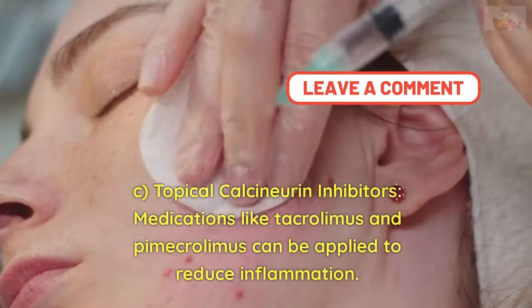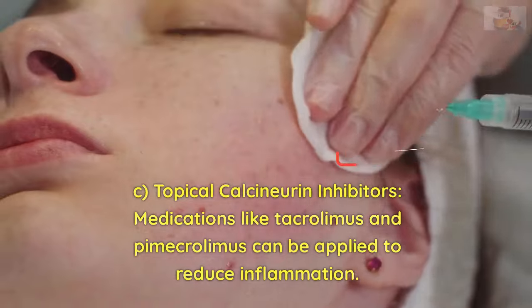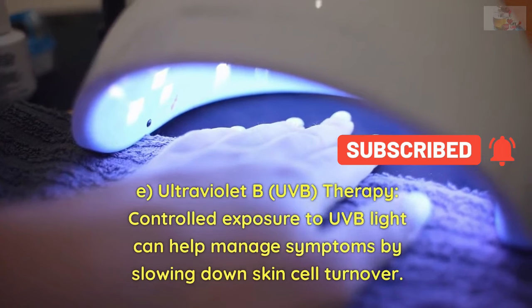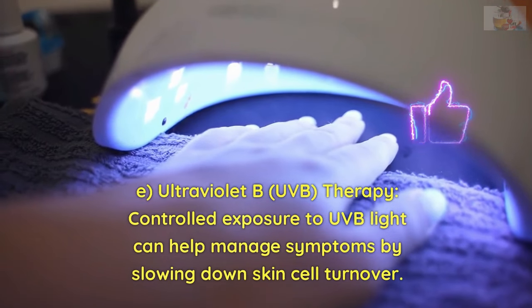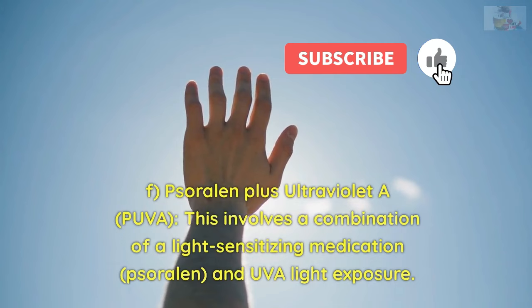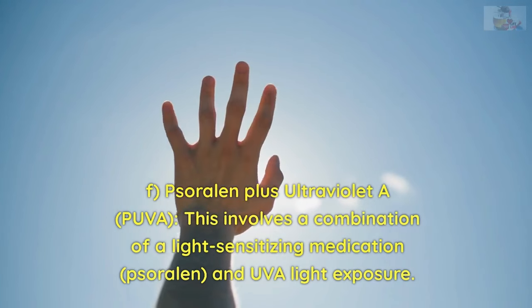C. Topical calcineurin inhibitors — medications like tacrolimus and pimecrolimus can be applied to reduce inflammation. D. Phototherapy (light therapy): E. Ultraviolet B (UVB) therapy — controlled exposure to UVB light can help manage symptoms by slowing down skin cell turnover. F. Psoralen plus ultraviolet A (PUVA) — this involves a combination of a light-sensitizing medication, psoralen, and UVA light exposure.